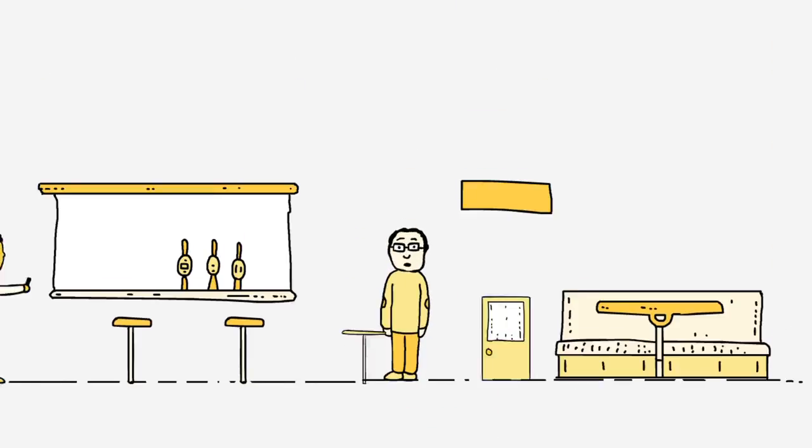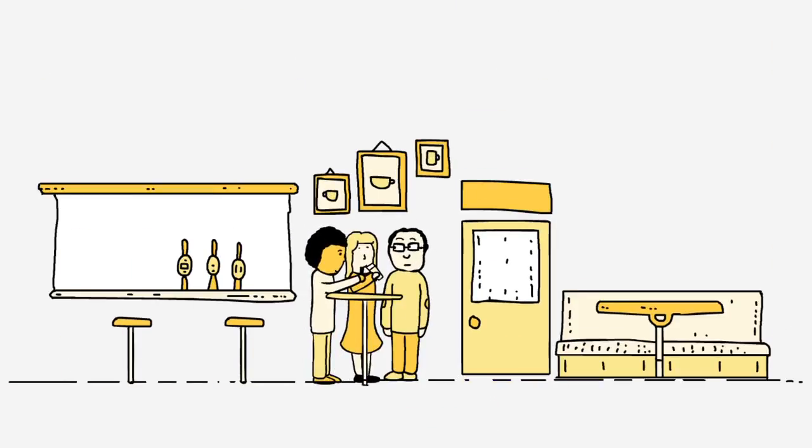Bring your whole team on board. We had a really jolly day thinking about how we could use social media and what our museum's persona would be. Make digital part of what you do — whenever you work on a new project, think about how technology could be used.